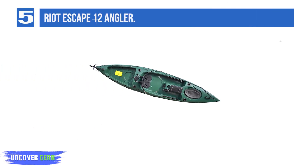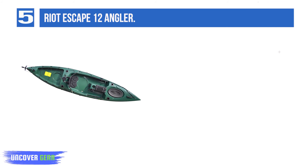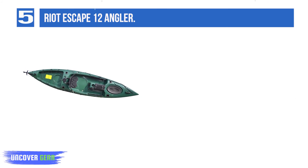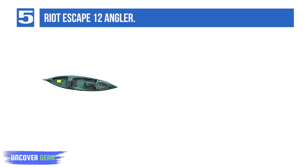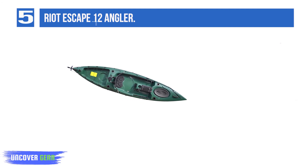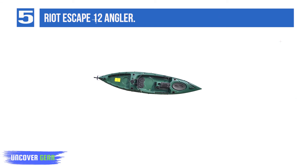List number 5: Riot Escape 12 Angler. The Escape 12 Angler from Riot Kayaks is designed for fishing-minded kayakers and equipped with features for serious anglers. This boat provides a great combination of stability and performance, making it appropriate for many different fishing environments. Features include a pilot rudder system, four flush mount and one swivel mount rod holders, and an anchor trolley system.